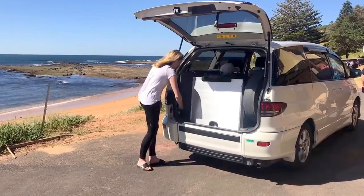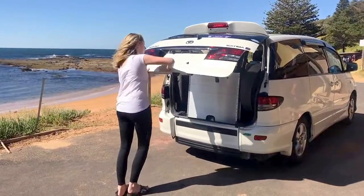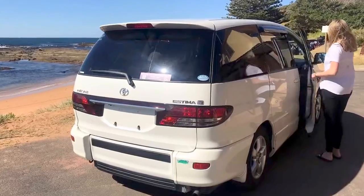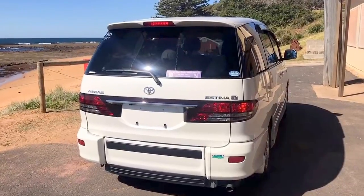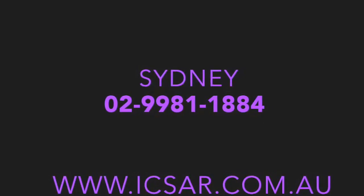The Estima's engines are well known for their reliability and longevity. For more information on this car, or to view our 40-plus others, please visit www.icsar.com.au or call 02-9981-1884. Thank you.